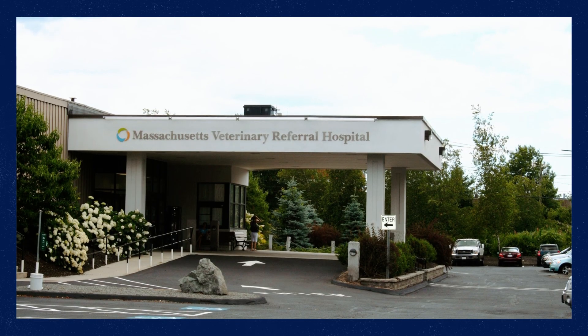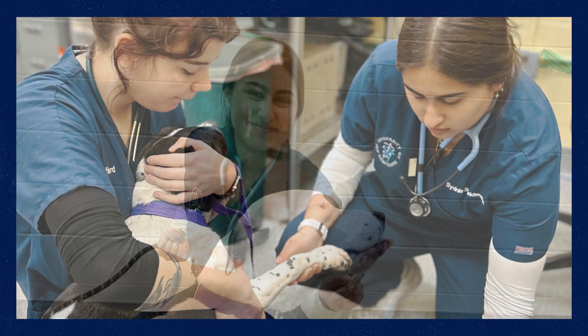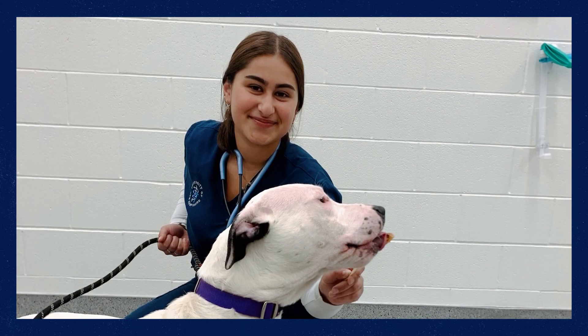The internship relationships that we have allow the students to get to see different ways of doing things. Right now I'm currently interning at MassVet Regional Hospital. I've also been able to work at shelters and intern at other clinics that are focused more in the fear-free aspect of veterinary medicine. It's definitely helped me to know what I want to do. Over the summer I worked at a specialty animal hospital, so I got a lot of exposure that way.